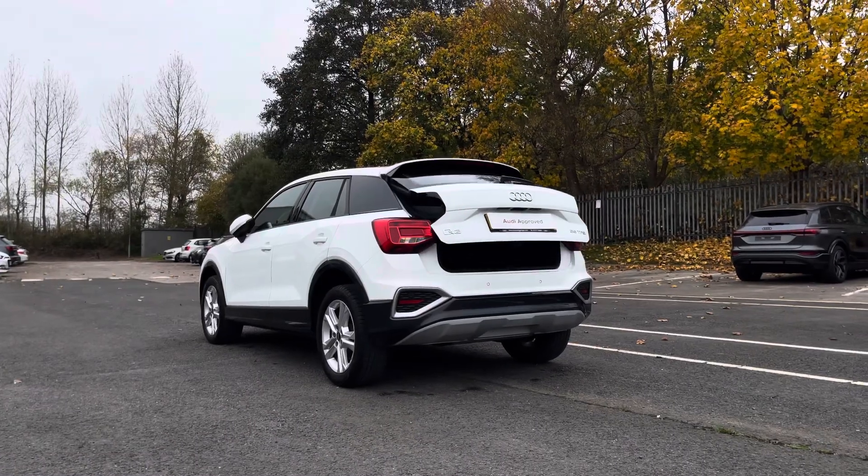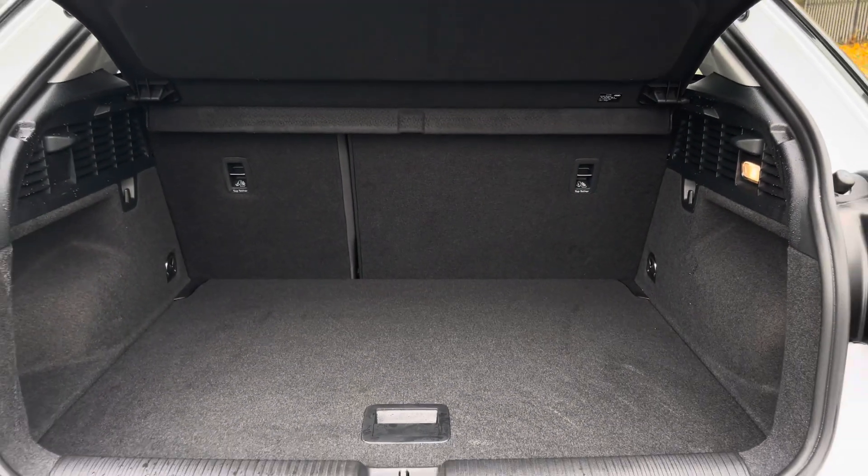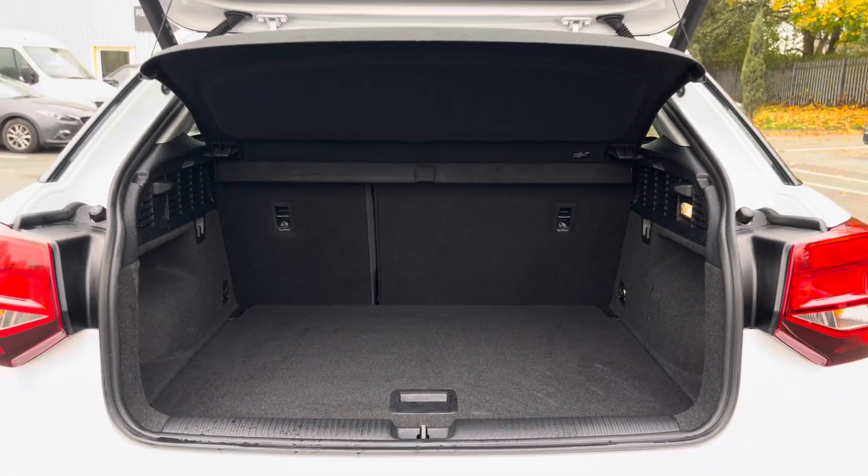This is alongside an electric tailgate that reveals a spacious 425 litre boot capacity for all your travel essentials.